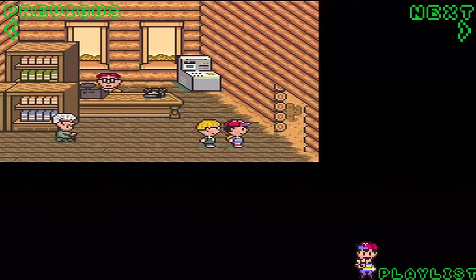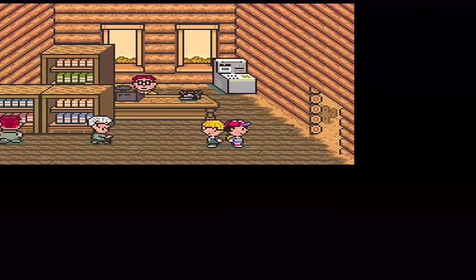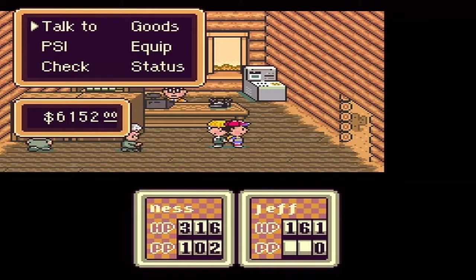Hello guys and gals, welcome back to more Earthbound. Last episode we did a lot of stuff - Paula got kidnapped, which really sucks because she's our really good offender. We went through Moonside and all that, but now we have to do a very annoying part of the game. It's one of my least favorites but also kind of fun - it's very similar to the trading sequence in Majora's Mask, actually it's the exact same thing.